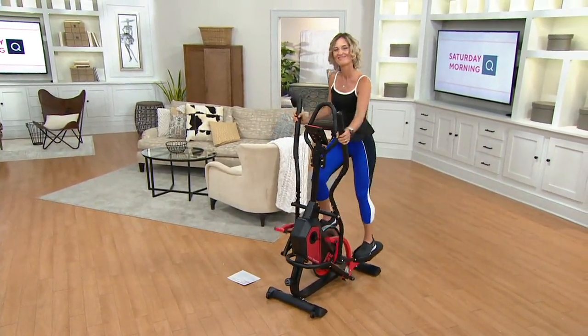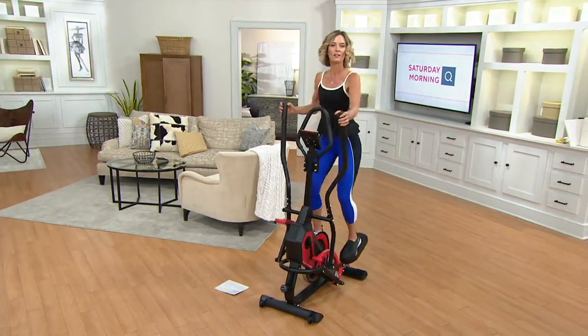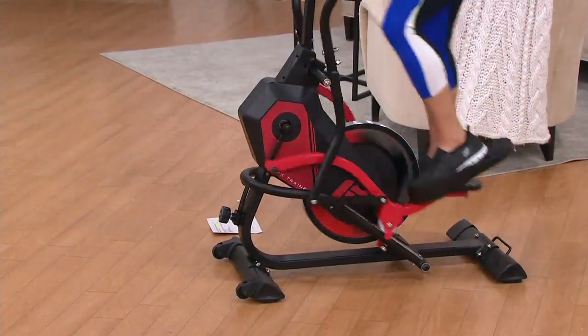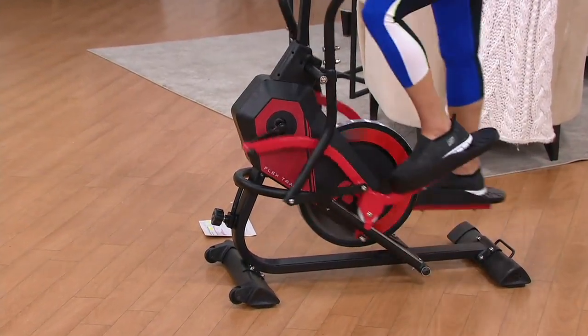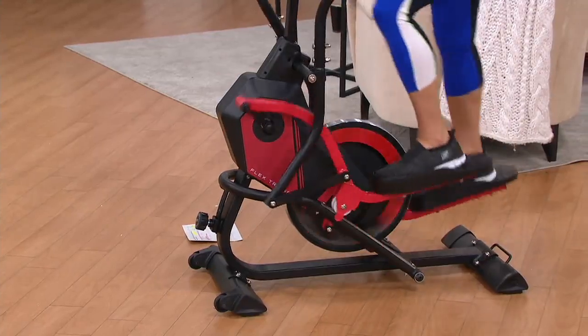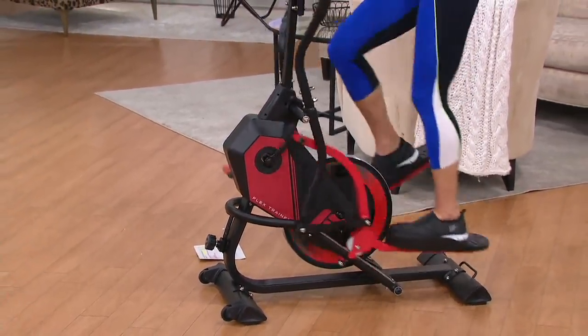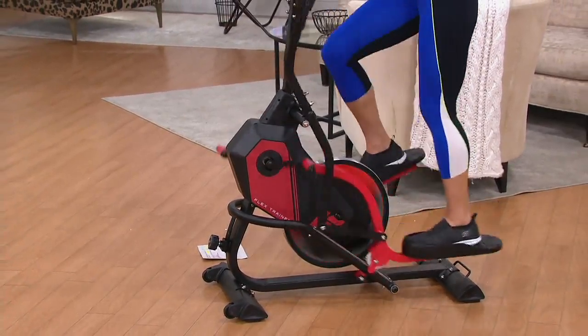The shape of the elliptical movement actually mimics the natural path of your ankle, knee, and hip joints during walking, jogging, or running. The motion is innate and very intuitive, so there's not a learning curve. You kind of just get on it, and you can't do it wrong, which I love.